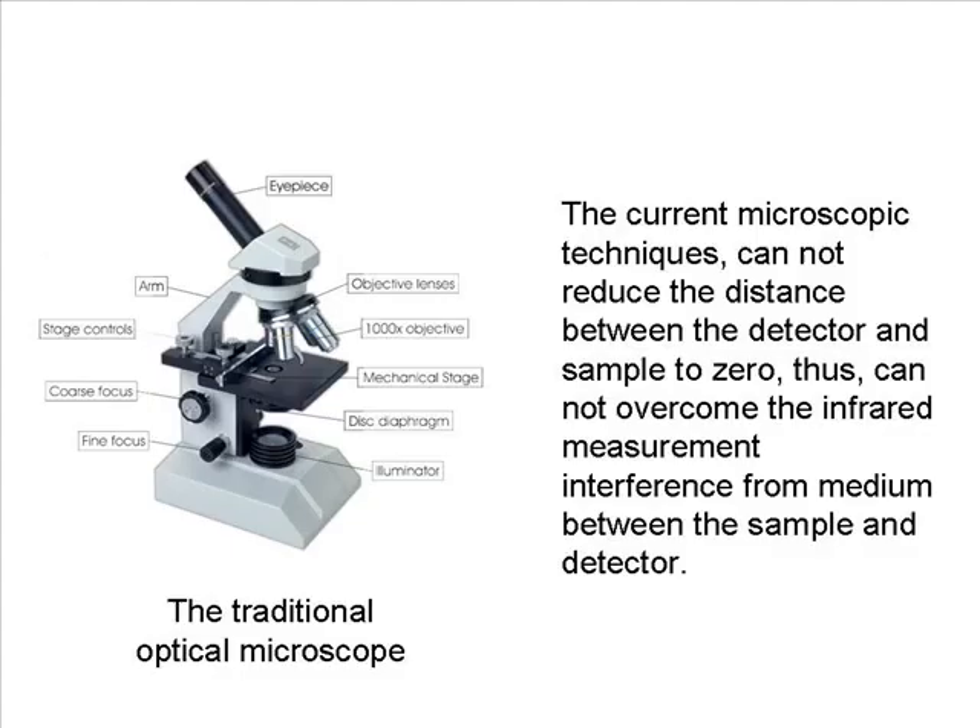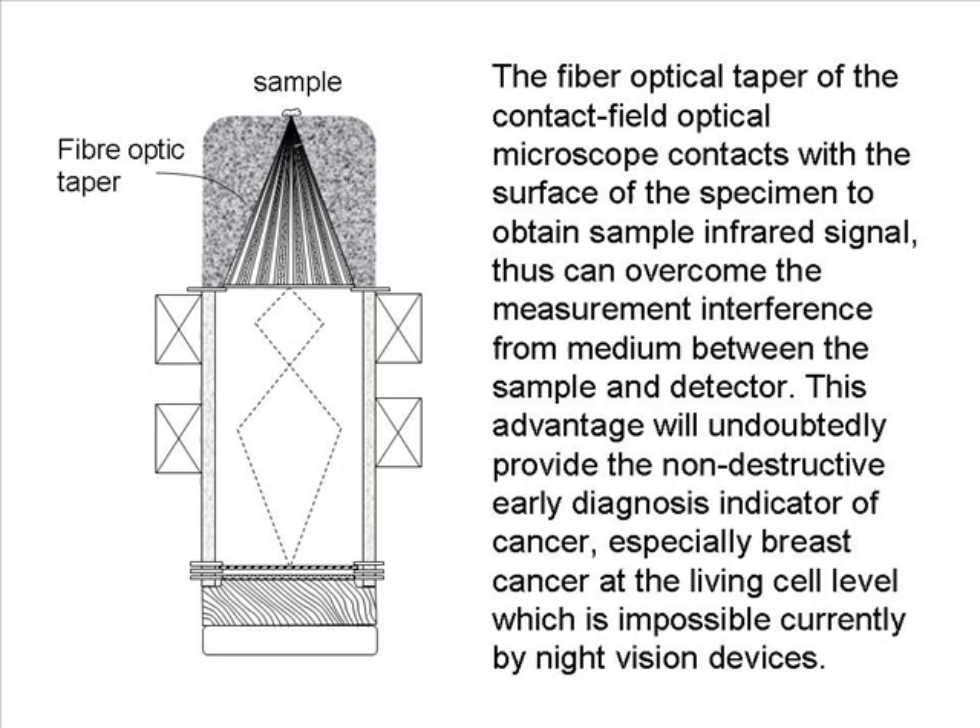Current microscopic techniques cannot reduce the distance between the detector and sample to zero, and thus cannot overcome the infrared measurement interference from the medium between the sample and detector. The fiber optical taper of the Contact Field Optical Microscope contacts the surface of the specimen to obtain the sample infrared signal, thereby overcoming that interference. This advantage will undoubtedly provide a non-destructive early diagnosis indicator of cancer — especially breast cancer at the living cell level — which is not currently possible with night vision devices.